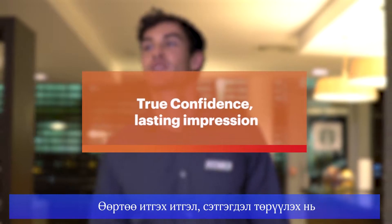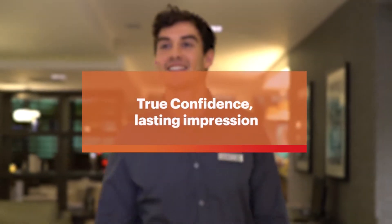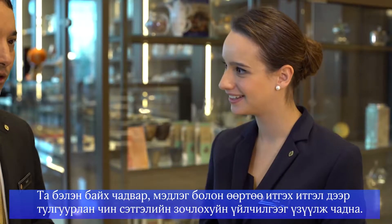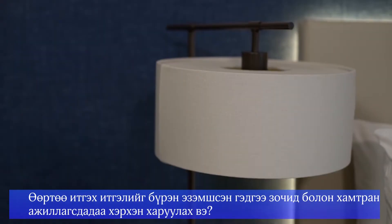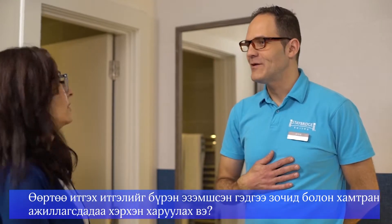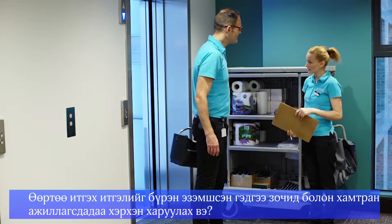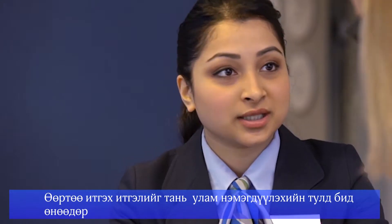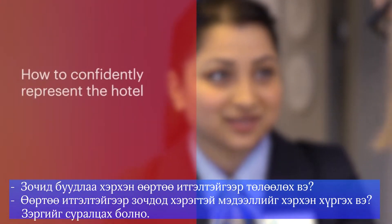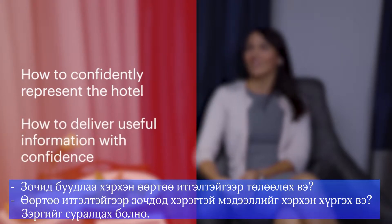True Confidence, Lasting Impression. You will use your true confidence skills and what you have learned about how to gather knowledge and be prepared to help deliver the promise of true hospitality. To help develop your true confidence skills further, we are going to take a look at how to confidently represent the hotel and how to deliver useful information with confidence.